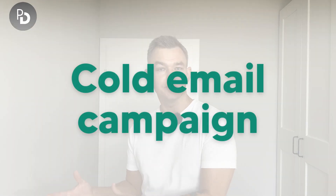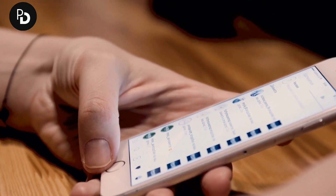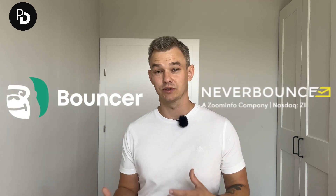The second use case is running a cold email campaign. I recommend doing this manually first — prepare templates in Outlook, send them out manually, gather feedback, and see if there are results before sending thousands of messages. Also, if you are exporting contacts from Apollo in bulk, make sure to use a tool to validate emails before sending. Probably 20 to 35% of emails will not be up to date, so tools like Bouncer or NeverBounce will help.